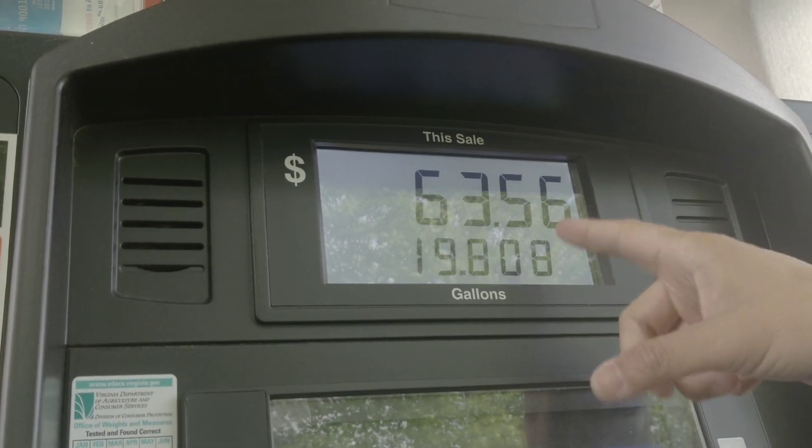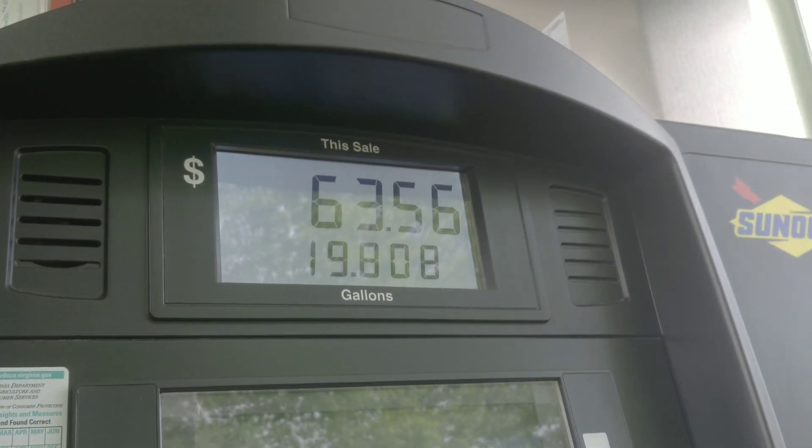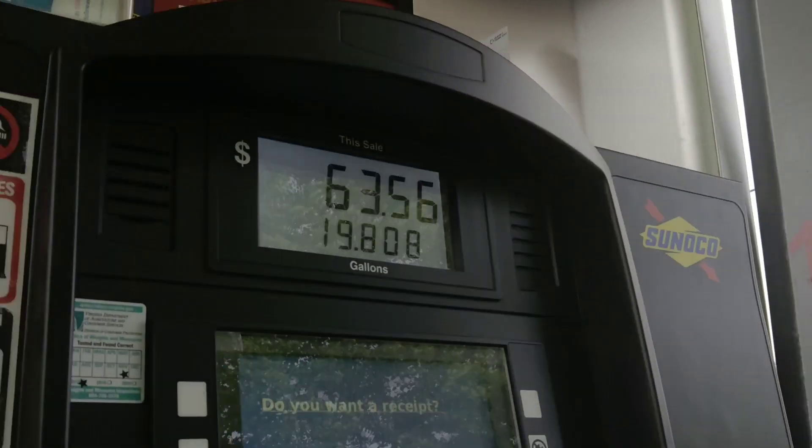So there you have it — how much does it cost to fill up the Porsche Cayenne Turbo with the V8 4.8-liter turbocharged engine? From empty to a full tank, you're going to be spending approximately $63.50. If you have the money to maintain and run the car, go ahead and buy it. If not, you may want to think twice, or just buy a four-cylinder SUV.